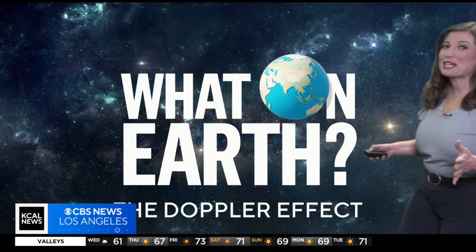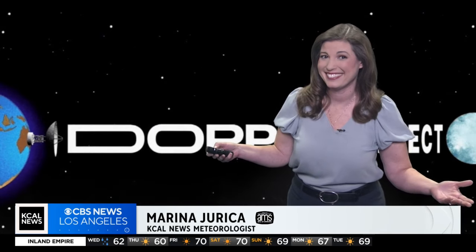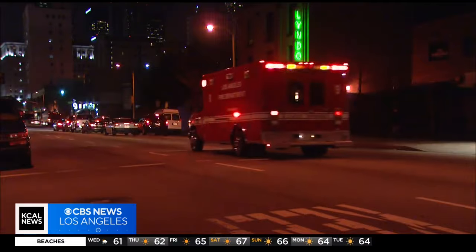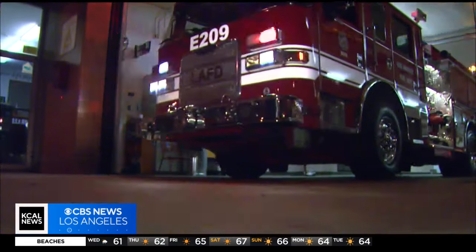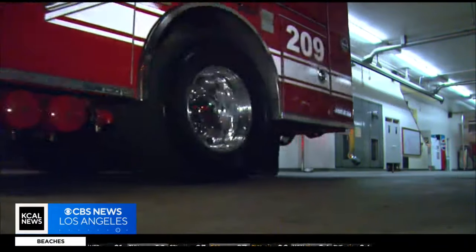Buckle up because we're about to take a whirlwind tour through sound, light, and even weather forecasting with the Doppler effect. Have you ever heard the roar of an ambulance in the distance? Ever noticed how the sound changes as it zooms past you? Well, that's the Doppler effect in action and it's cooler than you might think.